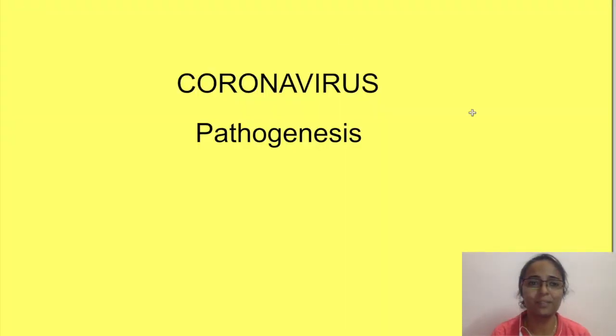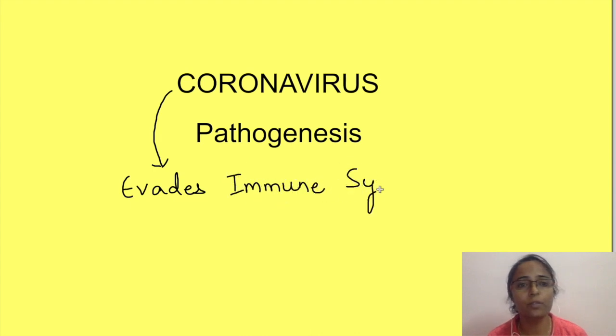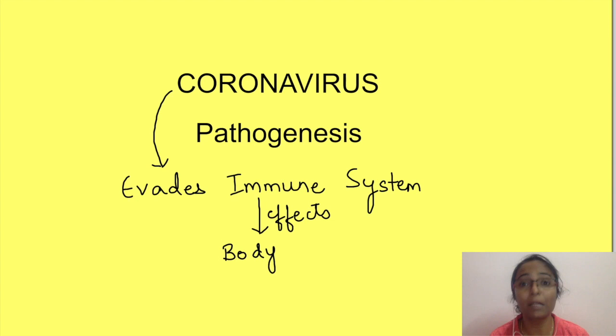Hello and welcome to Physiology Open. Do you know that coronavirus has a mechanism to evade our immune system, because of which our immune system becomes confused and over-activates, creating all the havoc in our body? In this video we will see the pathogenesis of the disease caused by this novel coronavirus, that is SARS-CoV-2.